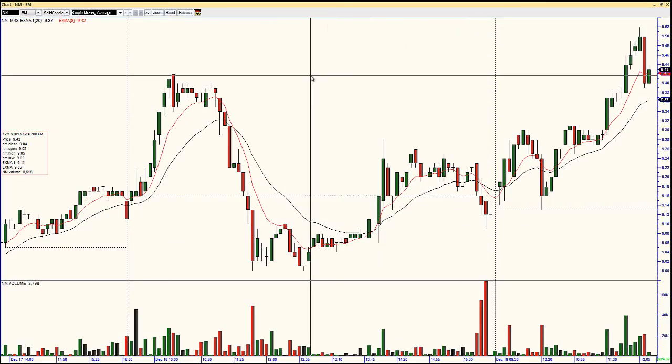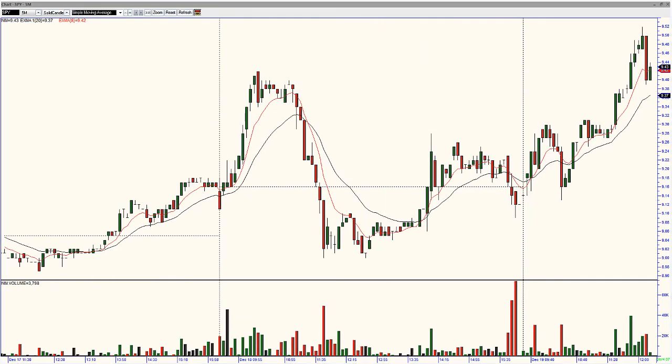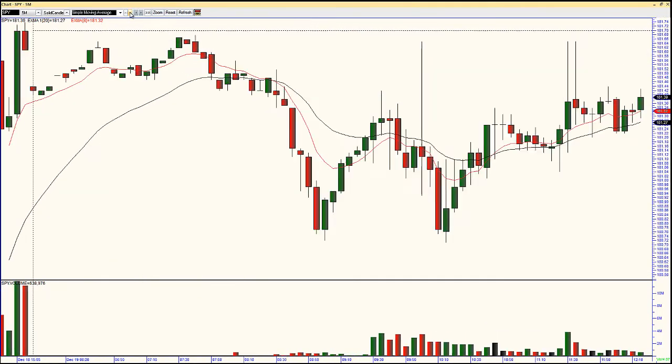Let me bring up my other screen here. We can take a look at the SPY for some of your home gamers — retail guys out there tracking the S&P to trade your equities. SPY — again, same thing here, trading sideways just like the ES, of course. W pattern, and so far an inside day of yesterday's action.